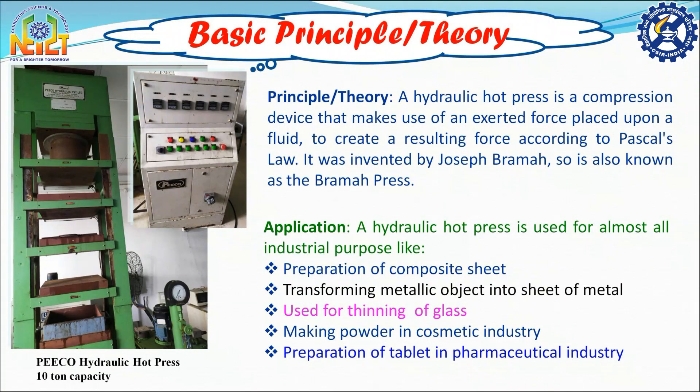Good day everyone, this is Dr. Dipankov. Today I will give a presentation on hydraulic hot press machine. In the current slide, you can observe a hydraulic hot press machine of 10 tonne capacity. It is manufactured by Vigo Private Limited.